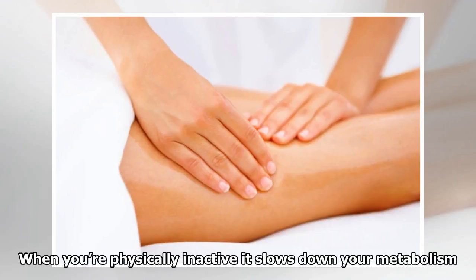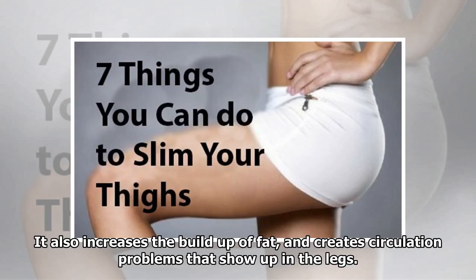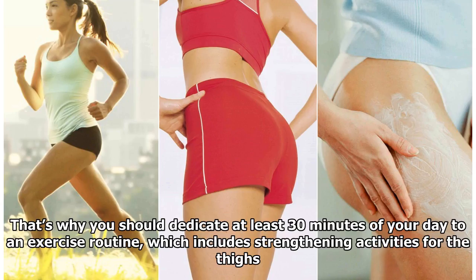When you're physically inactive it slows down your metabolism. It also increases the build-up of fat, and creates circulation problems that show up in the legs. That's why you should dedicate at least 30 minutes of your day to an exercise routine, which includes strengthening activities for the thighs.